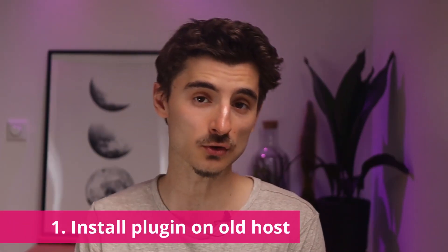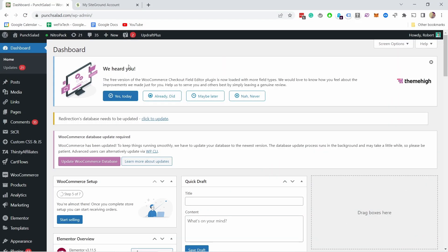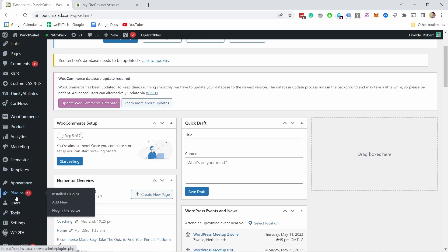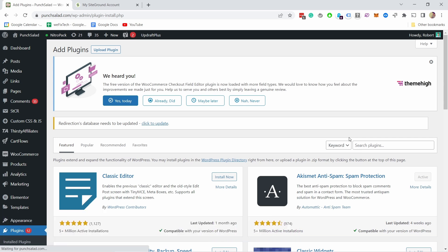The first step is to log into your old host's WordPress dashboard and install a plugin. Go into Plugins and then Add New. To make sure the plugin works correctly, you need to disable some plugins first. If you have Cloudflare, log in and pause it for a while. Also disable any security plugins like WordFence. Just disable them for now and re-enable them as soon as we're done with the migration.